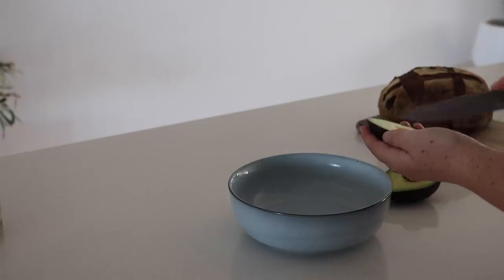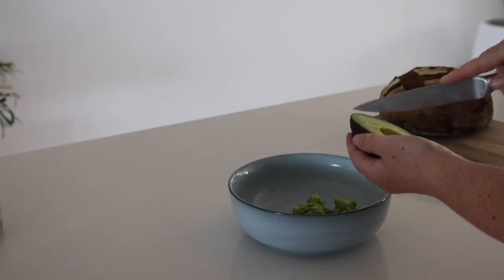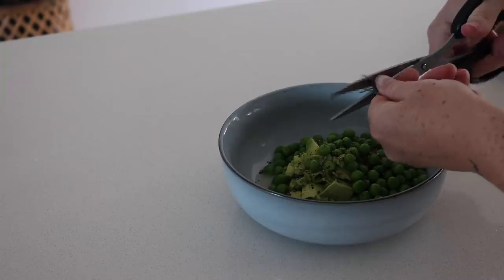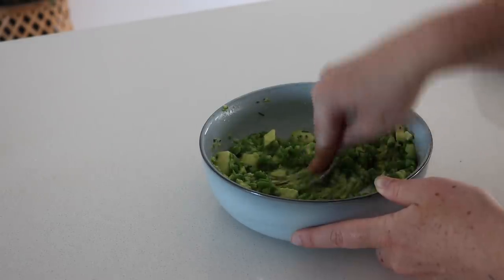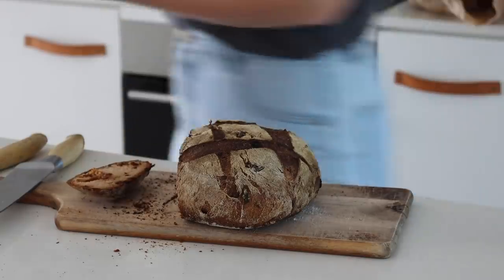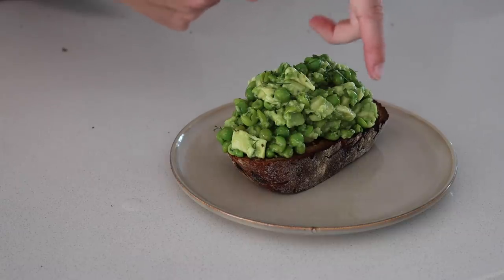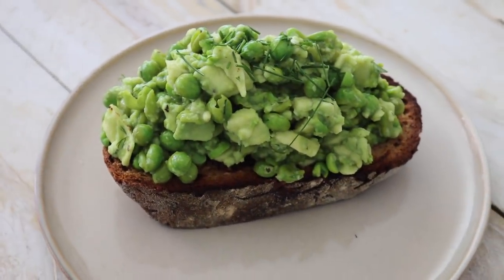Avocado and pea smash has become a regular in my diet. I love it because it's super easy, filling, and fresh. I started with some avocado and peas, then added lemon juice, pepper, salt, and some fresh herbs — parsley, dill, and chives — and mashed it all together until it was at a nice creamy point. I cut a piece of thick, beautiful sun-dried tomato and basil gluten-free bread and topped it with my avocado and pea smash, with some fresh chives on top for extra freshness and crunch.